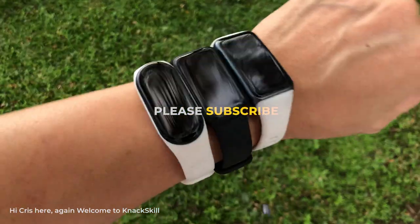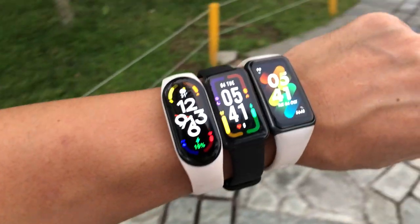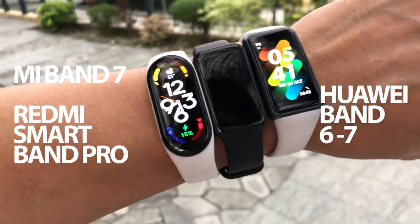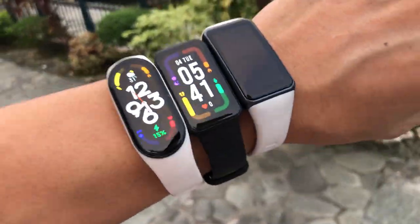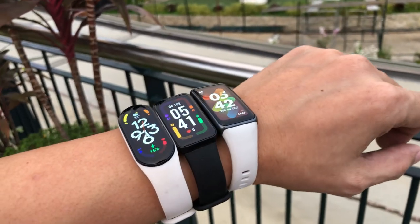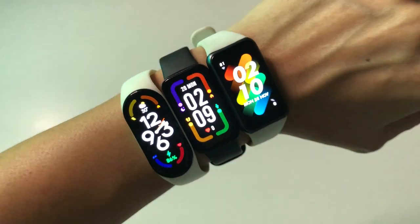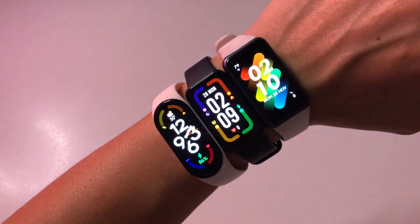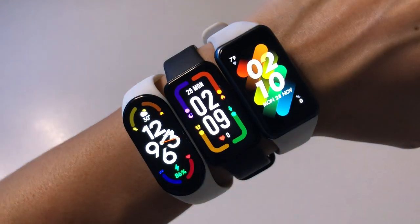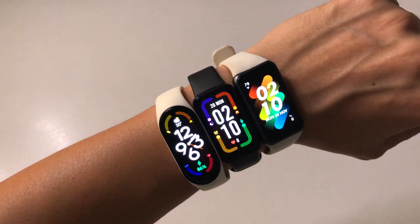Hi everyone! In today's video we have the three best smart bands that perfectly suit your budget. Two are from Xiaomi products and the other one is from Huawei. The new Xiaomi Mi Band 7 has a 1.62-inch bigger AMOLED full display than the Redmi Smart Band Pro and the Huawei Band 6 and 7, which have only a 1.47-inch AMOLED full display. They both have very good brightness screen display that we can see both day and night.